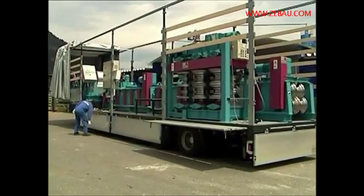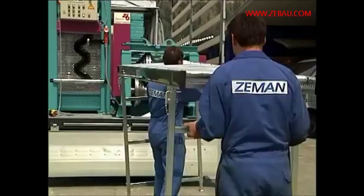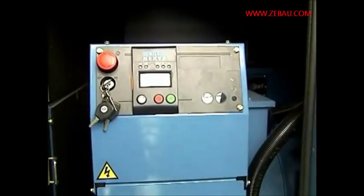Only a few tasks are required before production can be started: removing the tarp, effortless assembly, and starting the generator.